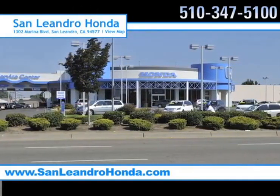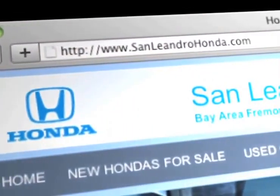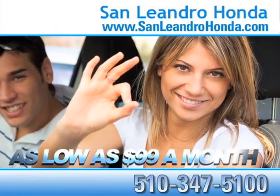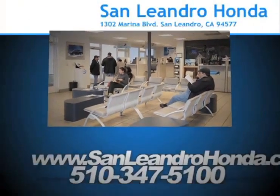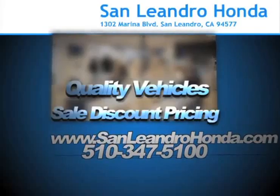Visit our virtual dealership at www.sanleandrohonda.com. While you're there, receive top dollar for your trade-in, receive payments as low as $99 a month, and see our huge inventory of new vehicles. Come to the Bay Area's best location, San Leandro Honda, for quality vehicles and sale discount pricing.